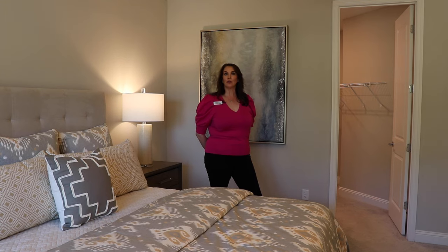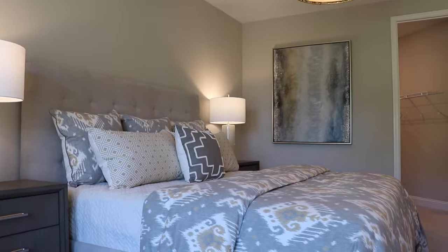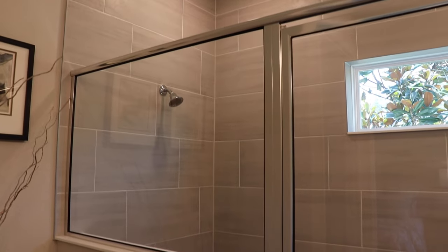Welcome to the Charles model owner suite. Plenty of room for a king size bed, your walk-in closet, and your owner's bath. This makes a full oasis for you in the Charles model.